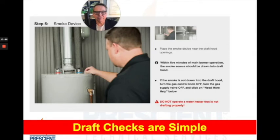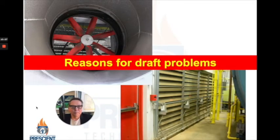Every manufacturer provides information on how to do a draft check for their equipment — it's relatively simple. But if you do a draft check and it's not drafting properly, quite often it's because there's lots of exhaust running in the facility in excess of the air coming in. There may be louvers provided to bring in combustion air, and those louvers may not be functional or may be clogged with debris. Solving combustion air and draft problems can be kind of tricky. If the problem occurs intermittently or with different weather conditions, it's time to get a professional involved.